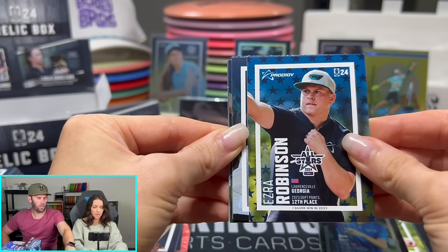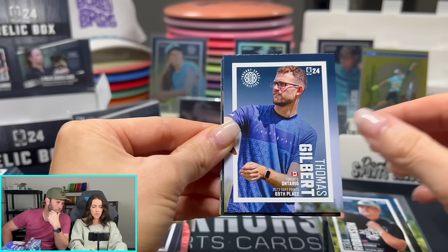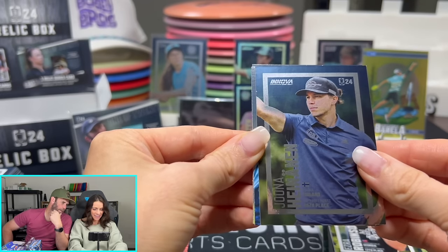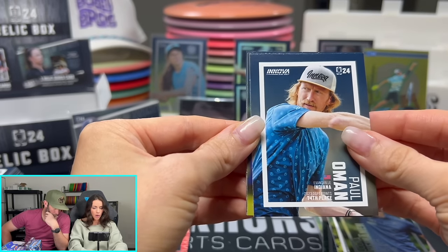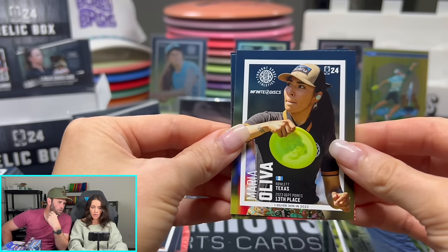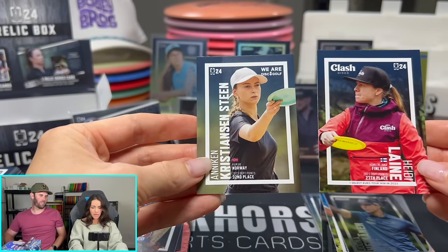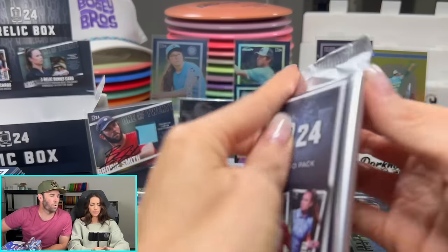Ezra Robinson All-Star — brother of Isaac Robinson. Parker Welk, Thomas Gilbert. Yona Hinninen — Finnish. Paul Omen. Monica and Heidi. Now we are down to our final two packs. If you guys have made it this far, thank you so much. We hope to see you this Friday, 7 p.m. Central on Whatnot. Click the link in the description for $10 off your first purchase.